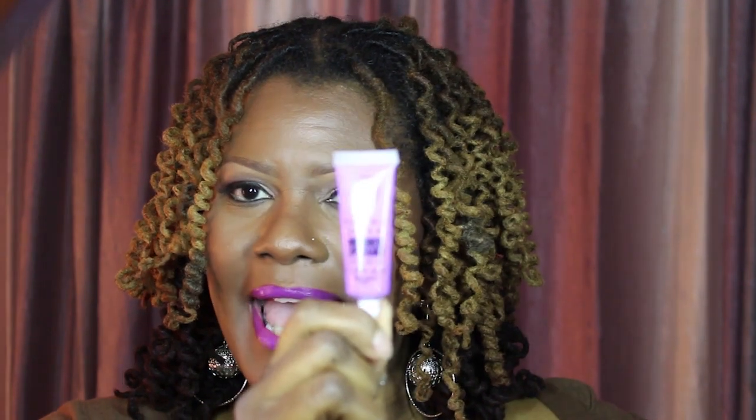Hello everybody. Welcome back to my channel. Coco Femme here. I wanted to bring to you some marvelous beauty supply store finds that I found. I want to introduce to you J-Cat Beauty.